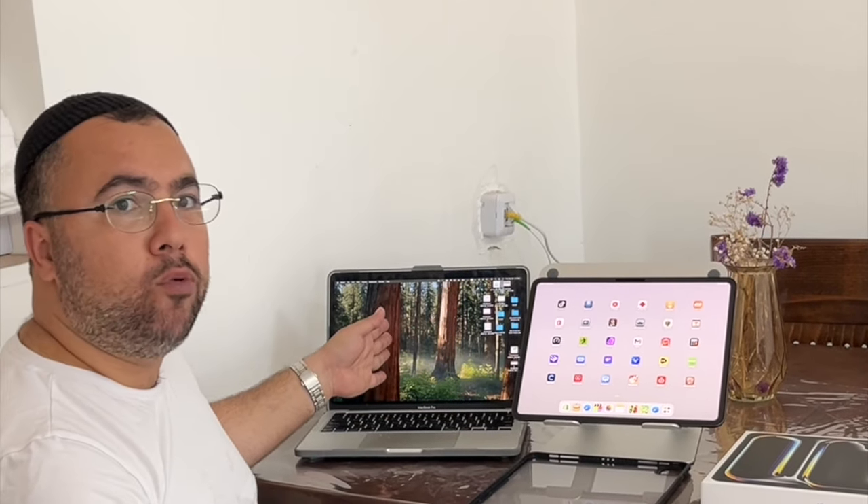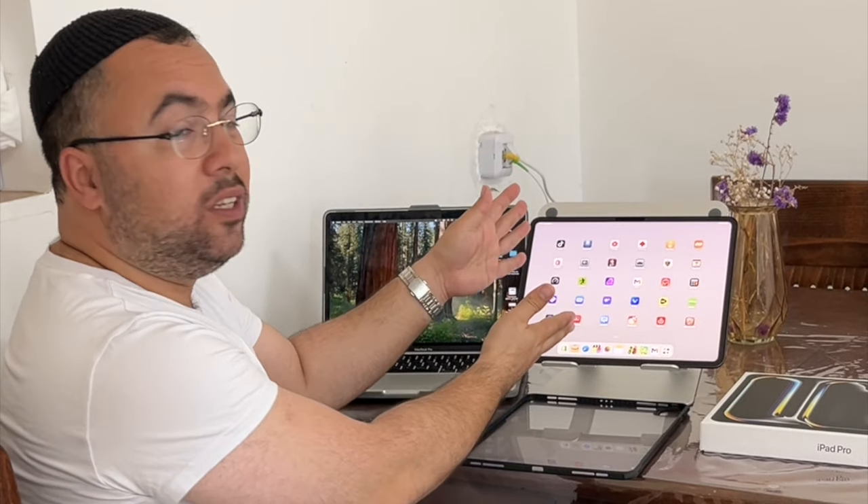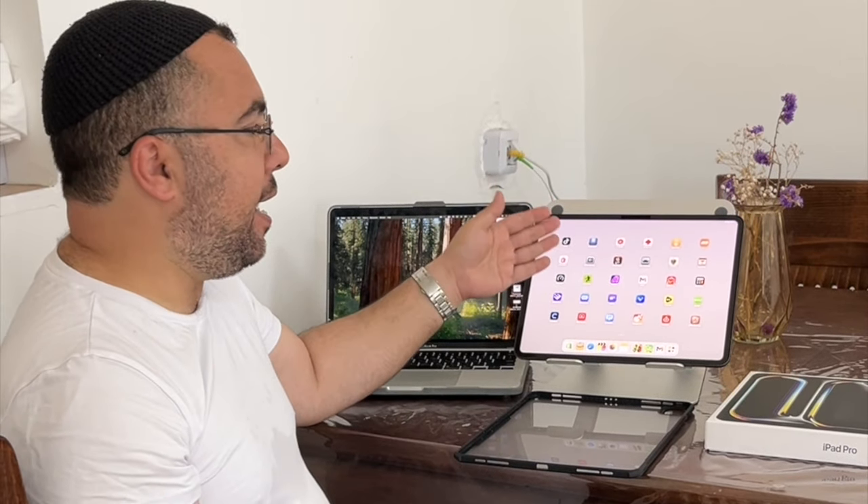For video editing, I will recommend the MacBook Pro — it is faster. If you're used to editing on the MacBook, you will keep loving the MacBook. I believe 99% of the community will not like editing videos on iPad Pro if you're coming from MacBook Pro Final Cut Pro editing. But if you used to edit on your iPhone, then you will love editing on the M4 iPad Pro, because you are really upgrading the speed, the performance.